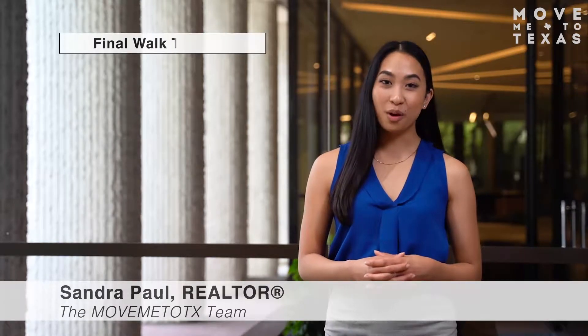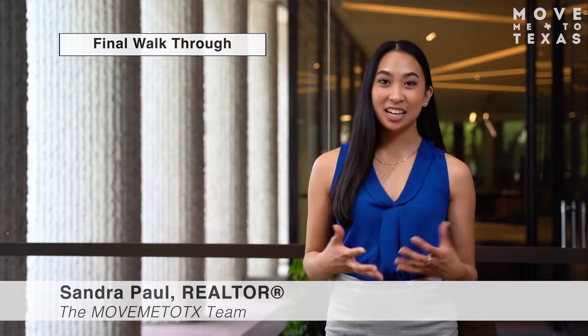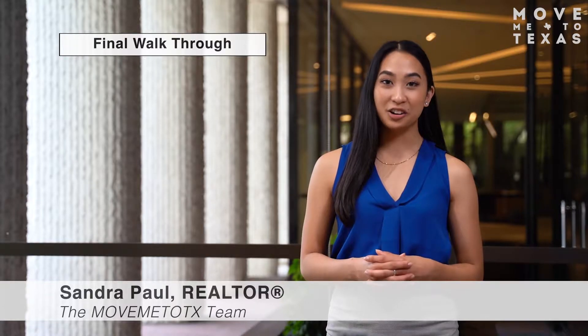Hello, my name is Sandra Paul with the Move Me To Texas team. Today we are reviewing your final walkthrough. Congratulations, you are very close to purchasing your new home.